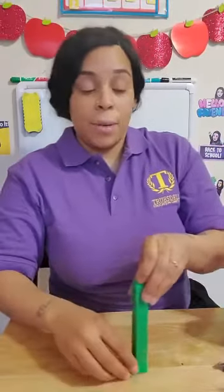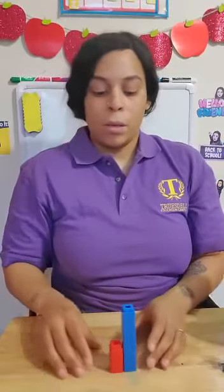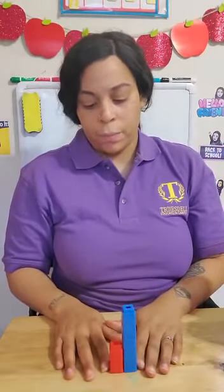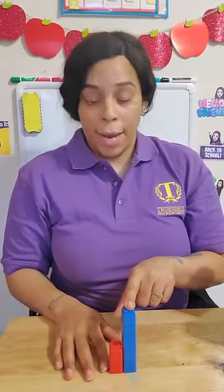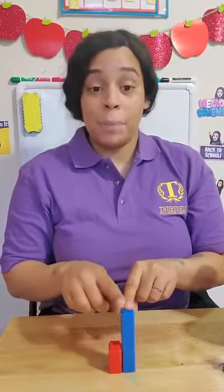Let's try another example. Here I have a blue tower and a red tower. Which one do you think is tall? If you said the blue one, you're right. The blue one is tall because the blue one keeps going.